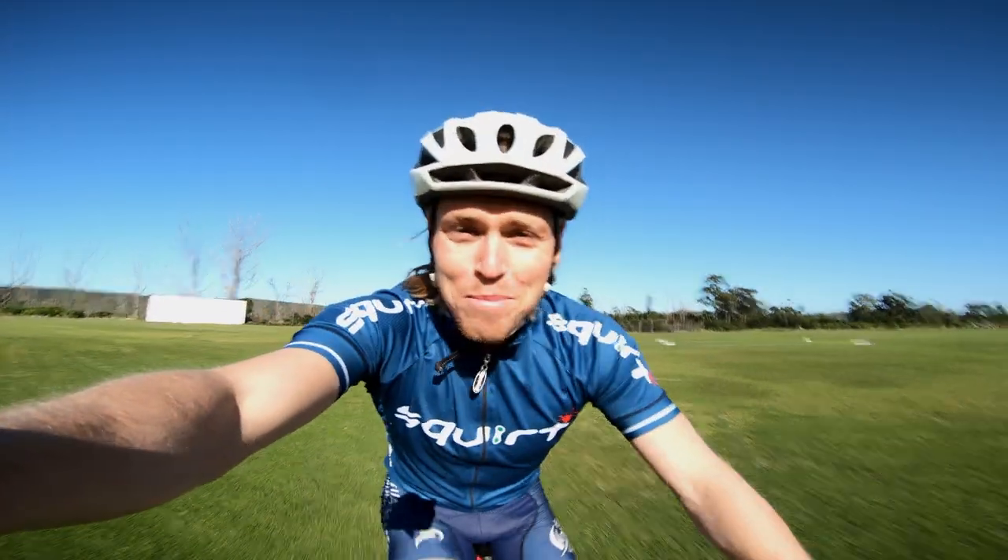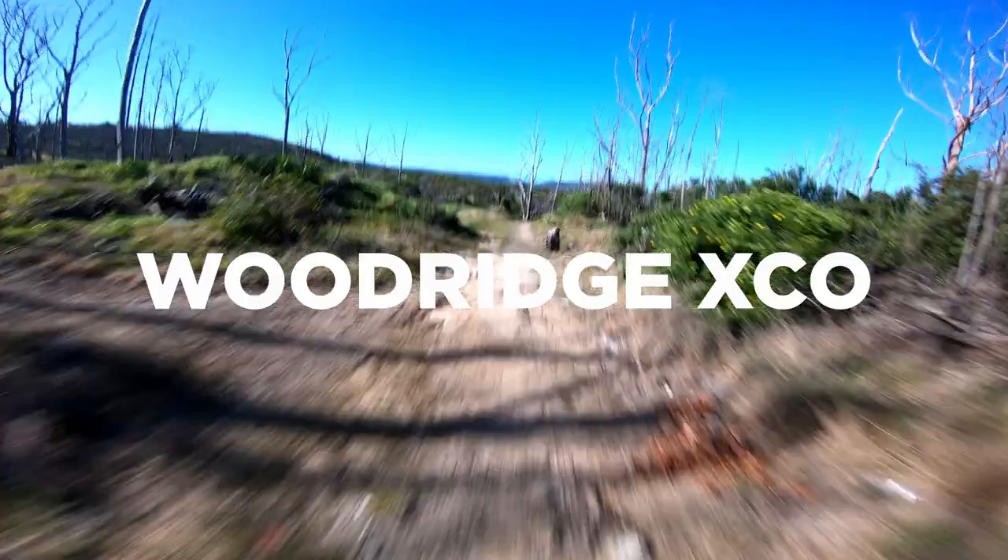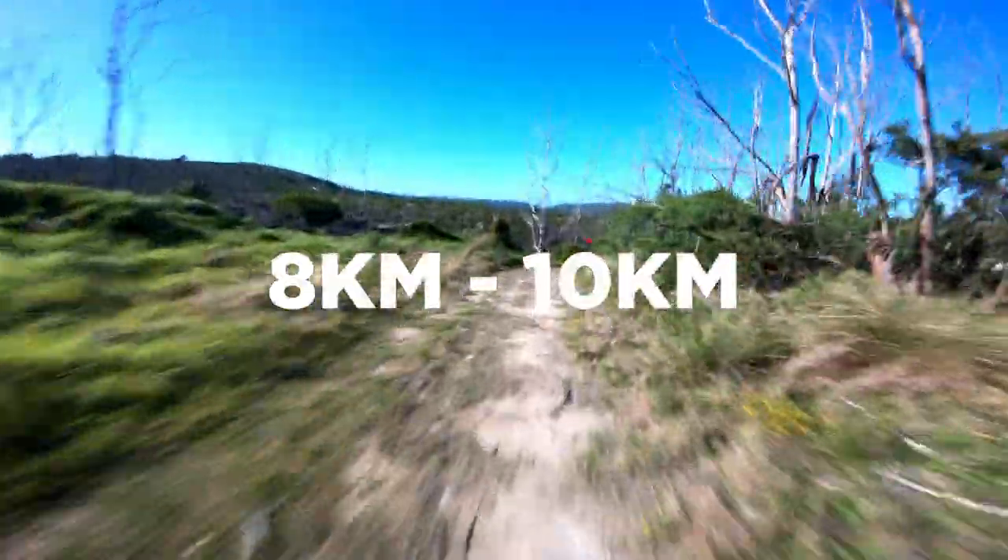Good morning! It's a beautiful day and today we're taking you around the Woodridge trails. The loop we're doing today is on the Woodridge cross-country course and it is about 8 to 10 kilometers depending on the variations.